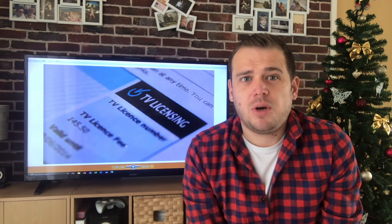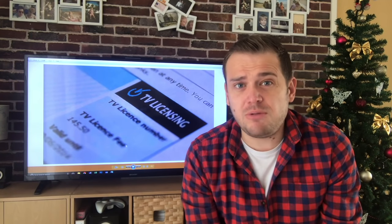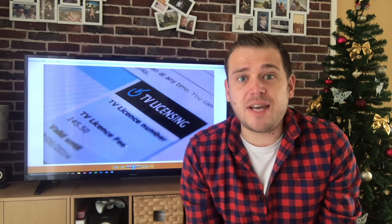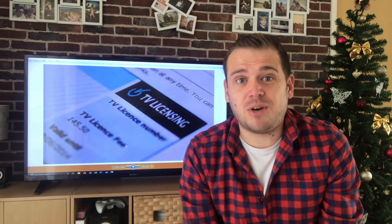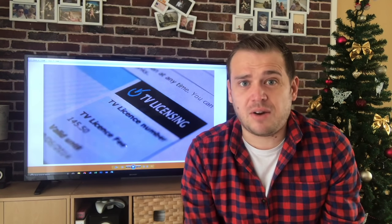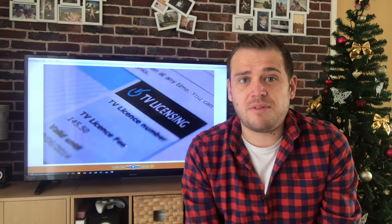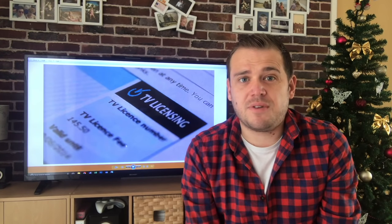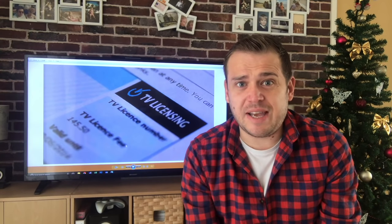Hopefully now you're clearer on what you can and can't watch. All you have to do is avoid live TV - don't watch live TV through Freeview, Sky, or Virgin. The detector vans are complete nonsense; they cannot tell what you're watching unless they see your telly. Do it legally: don't watch any live TV, don't go on BBC iPlayer, and everything else you're fine.